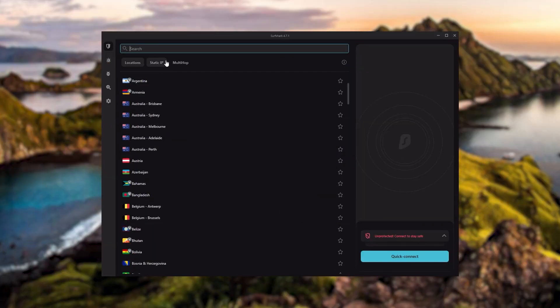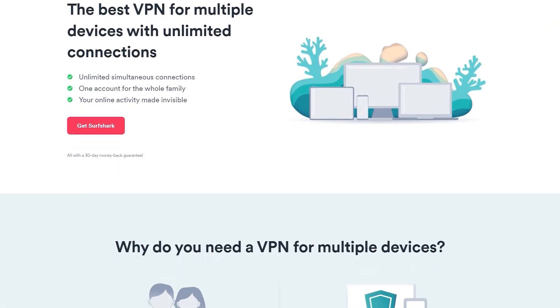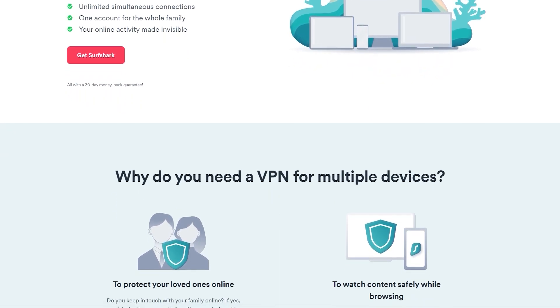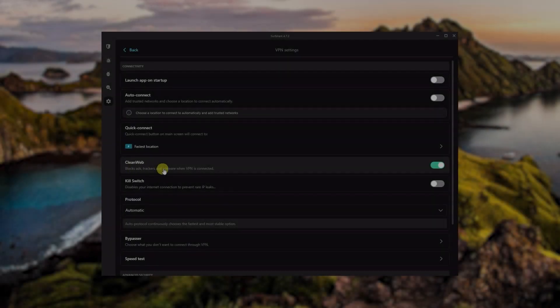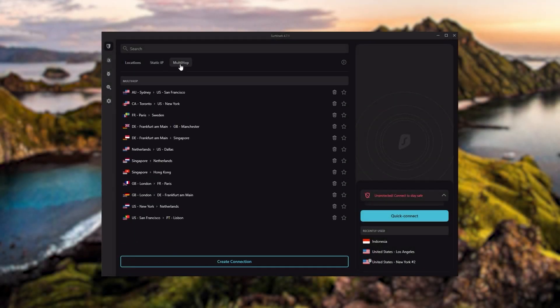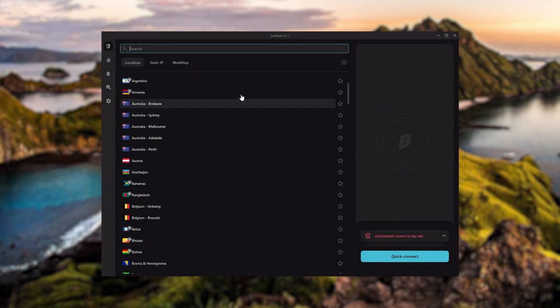Surfshark is our pick for the best budget VPN. While it has all the essentials like Express and Nord, it's not quite as fast as those two. However, with Surfshark you're allowed to virtually secure an unlimited number of devices with just one account, so it's a great option if you don't want any simultaneous connection limits. You also get over 3,200 servers in 100 countries, bonus features such as an ad blocker for blocking pop-ups, two types of specialty servers, no borders mode, and rotating IP — which can be very useful if you're looking to use your VPN in a restrictive country.